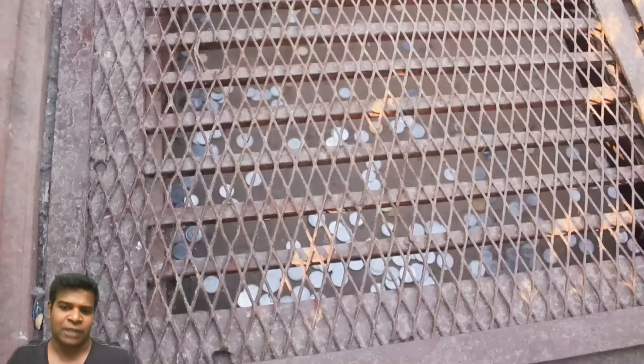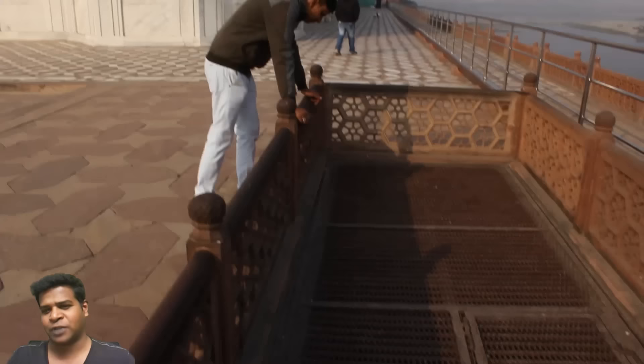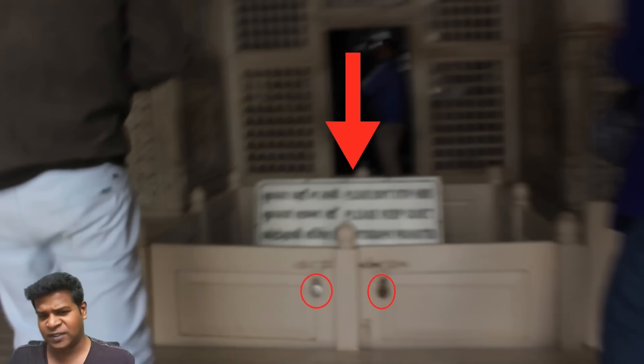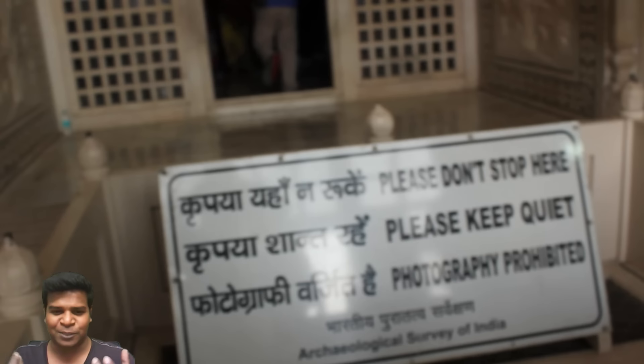Where is this underground passage going? This is located just outside the main structure of Taj Mahal. But if you walk inside the Taj Mahal, you can see yet another massive passage that goes underground. This is also locked, but there is a sign that says don't stop here or take pictures of this closed passage. Why should a sealed passage not be photographed?